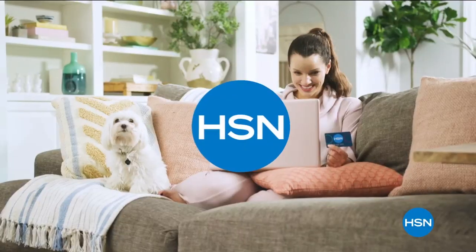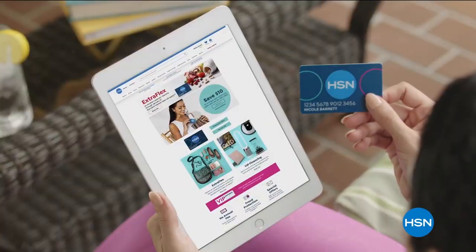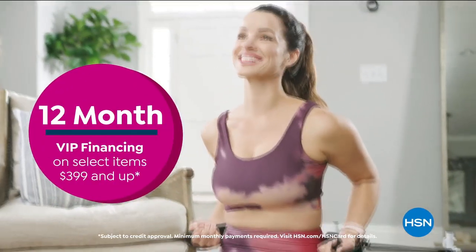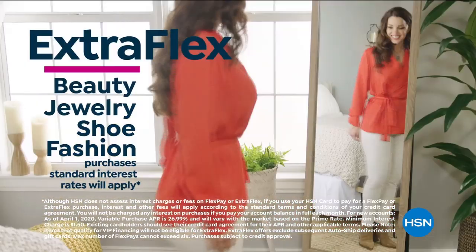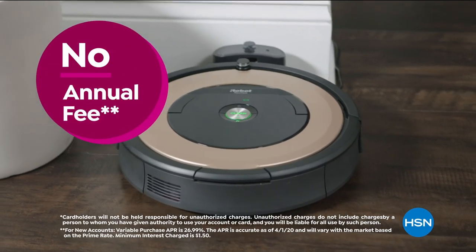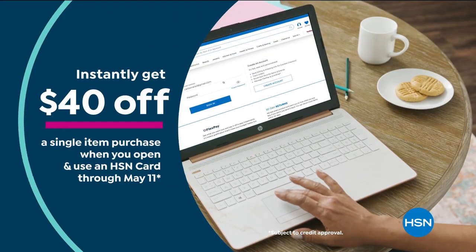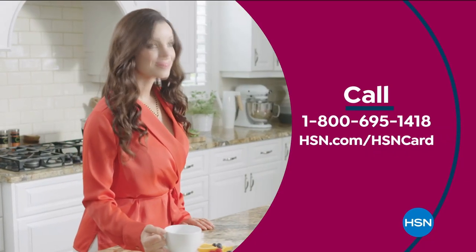Get the best deals on the things you love with the HSN card. As an HSN card VIP, you'll get perks like 12-month VIP financing on select items, plus extra flex on beauty, jewelry, shoe, and fashion purchases all day every day, and at least eight VIP savings events a year. Includes fraud protection and there's no annual fee. Apply now and instantly get $40 off when you're approved.